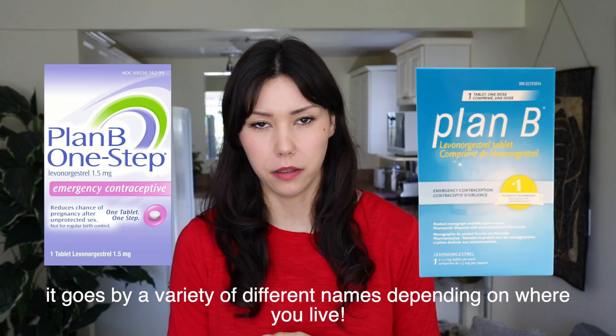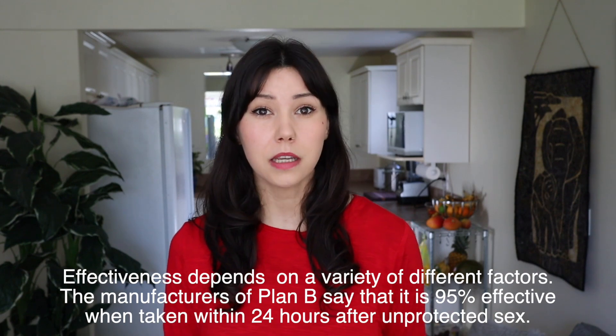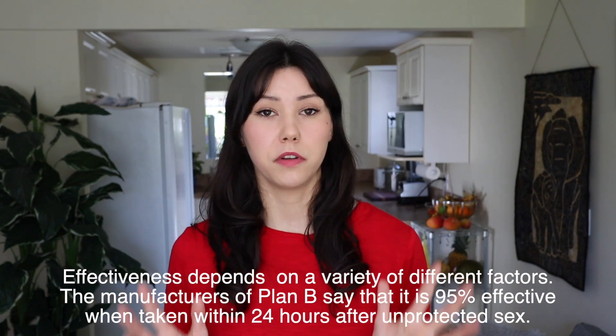The progestin-only emergency contraceptive pill is also known as Plan B or the morning-after pill. It's made up of synthetic progesterone — the same as found in other birth control pills — but with a little bit more of it. It works by delaying ovulation as well as thinning the uterine lining, so if you've already ovulated, it makes it harder for a fertilized egg to implant. It works best if taken within three days of unprotected sex, though it does work within five days — effectiveness reduces after day three. It's about 75 to 89% effective, and better the sooner you take it, so take it within 72 hours if possible.